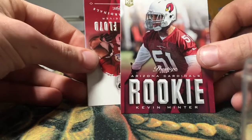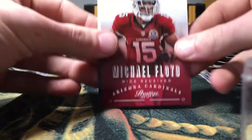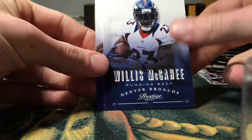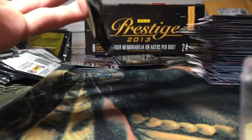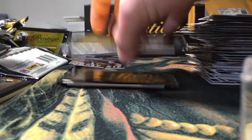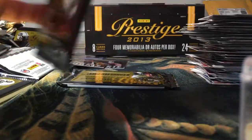Tyler Eifert Extra Points, not numbered. Rookie of Kevin Minter. Michael Floyd, Willis McGahee, and Terrell Suggs. This one's definitely the hit — I'll save that till the end.